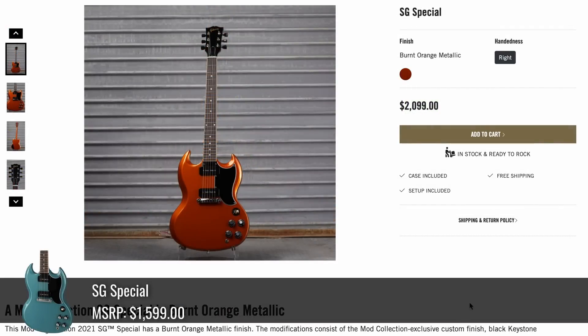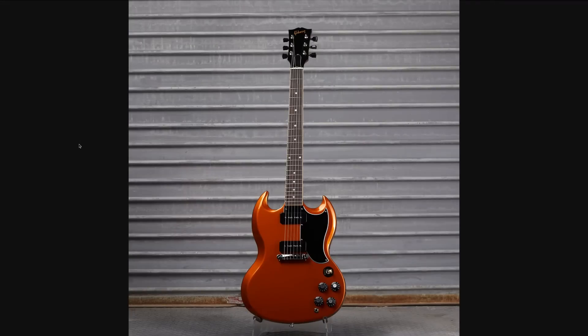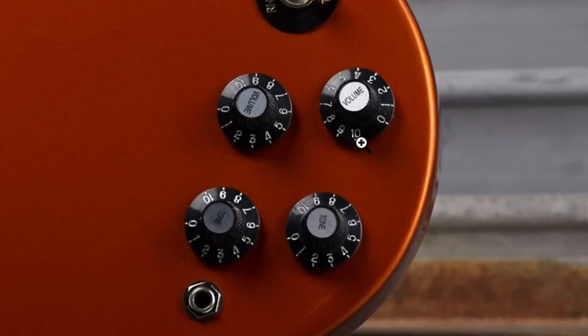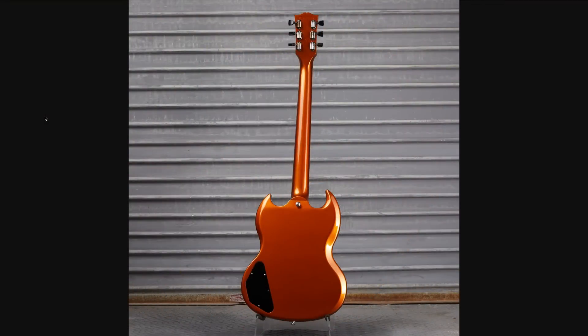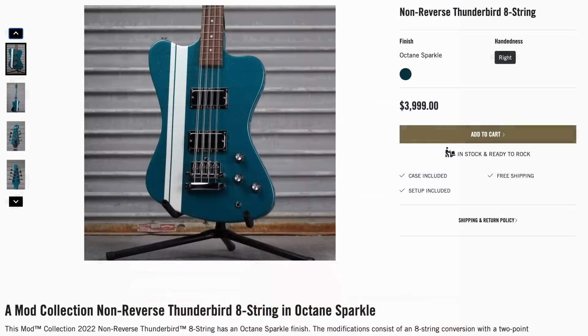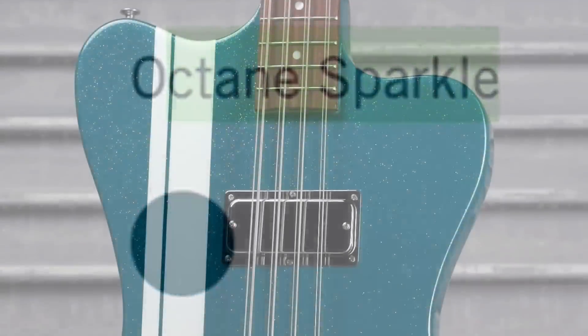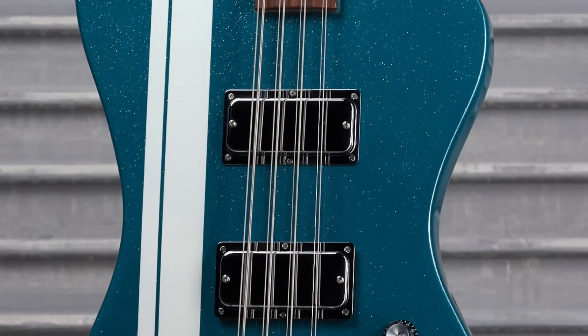Following that, a Burnt Orange Metallic SG Special — a slightly more exciting finish than what we've had in the past. Very Halloween. They threw witch hat knobs on it just for good measure, and it was a complete refinish top and back. But speaking of spooky scary things, here's a non-reverse Thunderbird 8-string. That's right, 8-string. It was $4,000, called Octane Sparkle. This was the first guitar to sell this week because it was so unique.